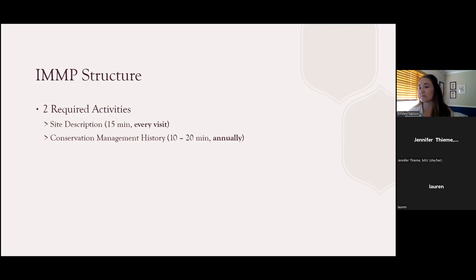The conservation management history is completed only annually and applies to sites that are being managed for conservation, which is fairly common reasoning for self-selected sites. These are the two basic required activities you would complete when doing IMMP monitoring.